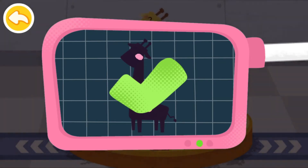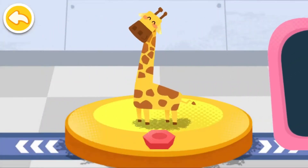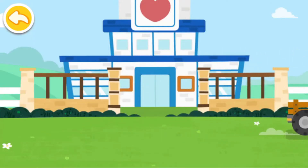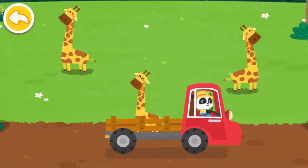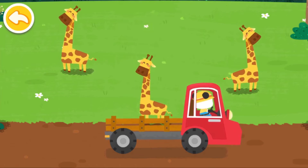You've helped an animal again. Let's take it home. The giraffe lives on the grasslands. Goodbye, giraffe.